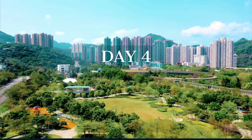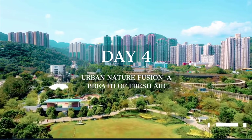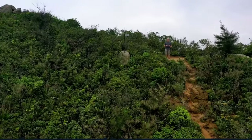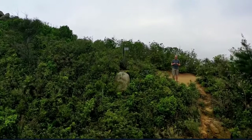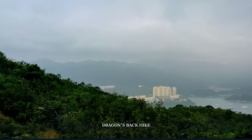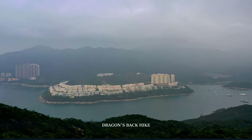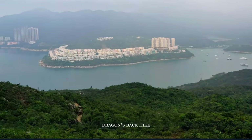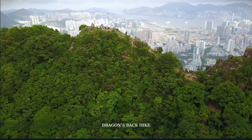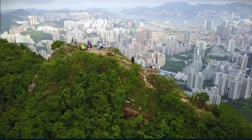Day 4 is all about blending the urban and the organic as we hike through Hong Kong's lush trails, concluding in a historic neighborhood teeming with stories. We kick off our day at the renowned Dragon's Back Hike, hailed as Asia's best urban hike. We trek through this scenic trail where the beauty of serene beaches and distant cityscapes merge into one breathtaking panorama. Remember to lace up your hiking boots and bring water, because this trail is a true gem in the midst of Hong Kong's urban sprawl.